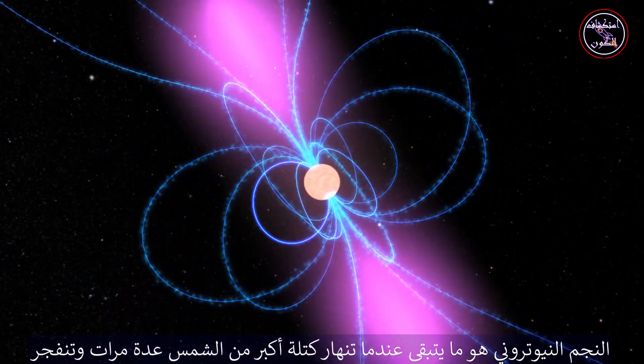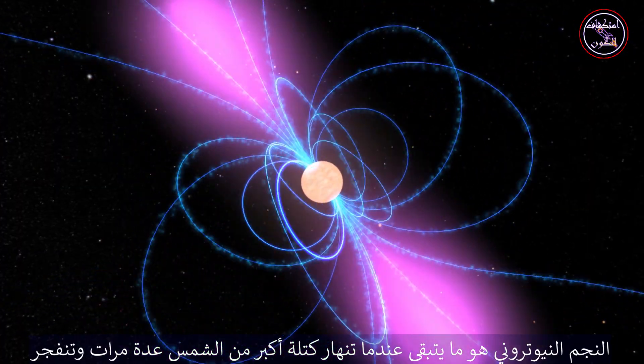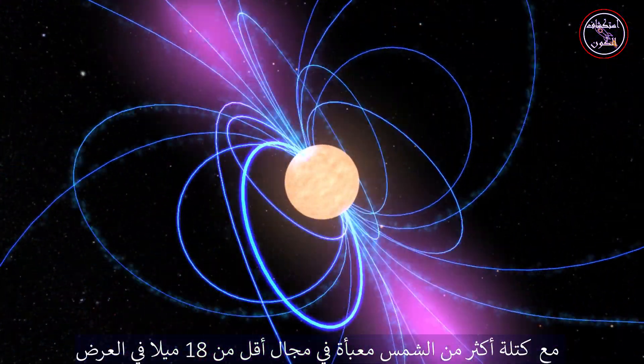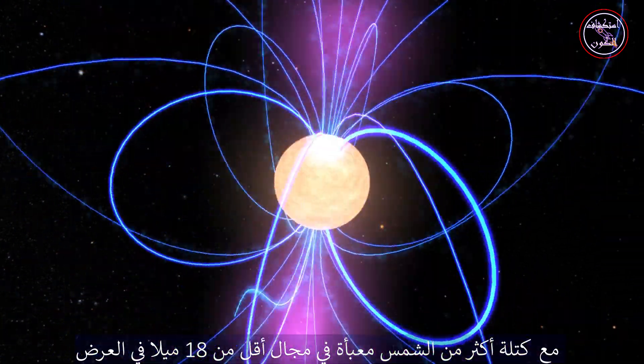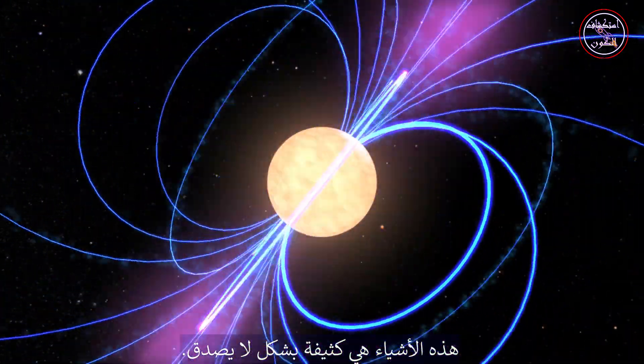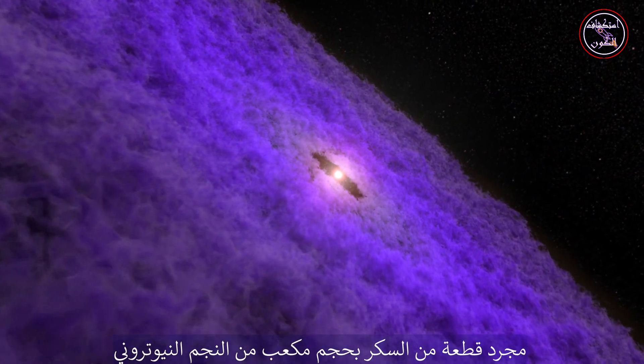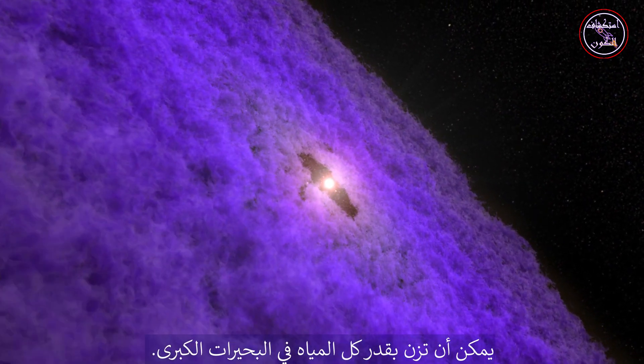A neutron star is what remains when a star several times the mass of the Sun collapses and explodes. With more than the Sun's mass packed into a sphere less than 18 miles across, these objects are incredibly dense. Just a sugar cube-sized piece of neutron star can weigh as much as all the water in the Great Lakes.